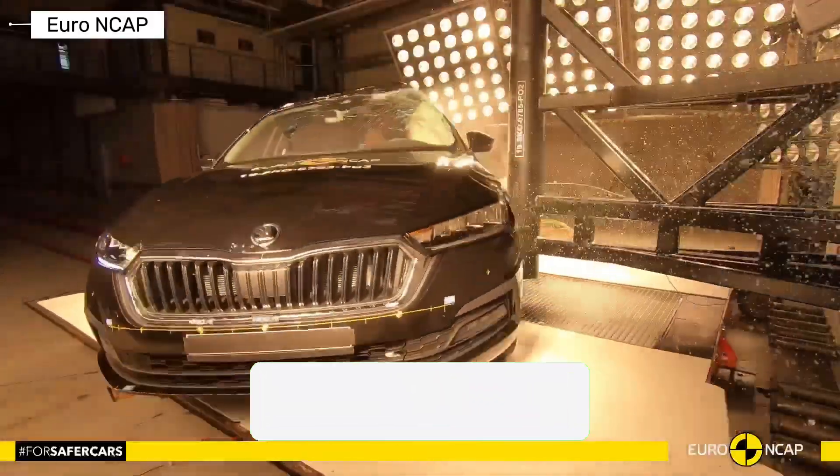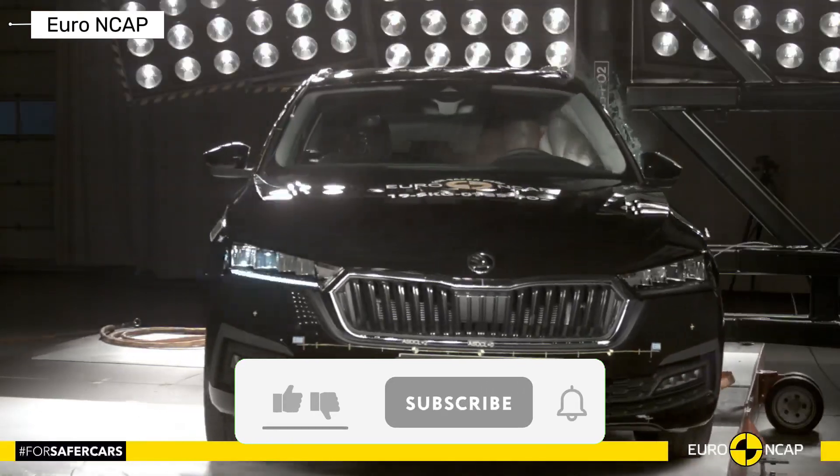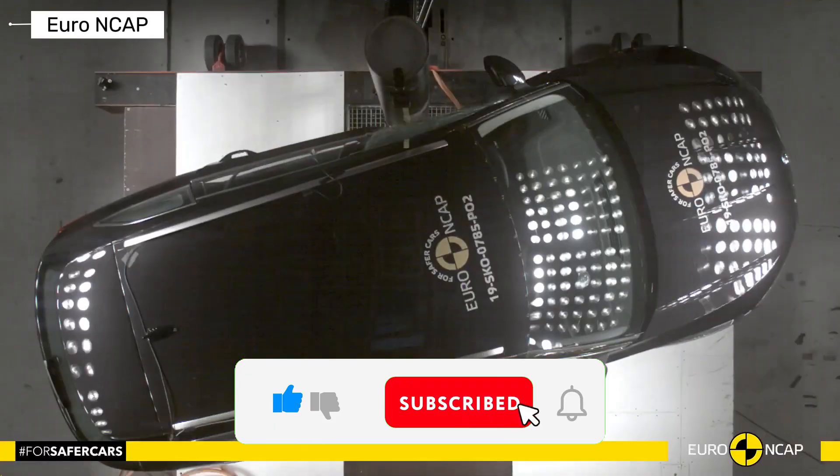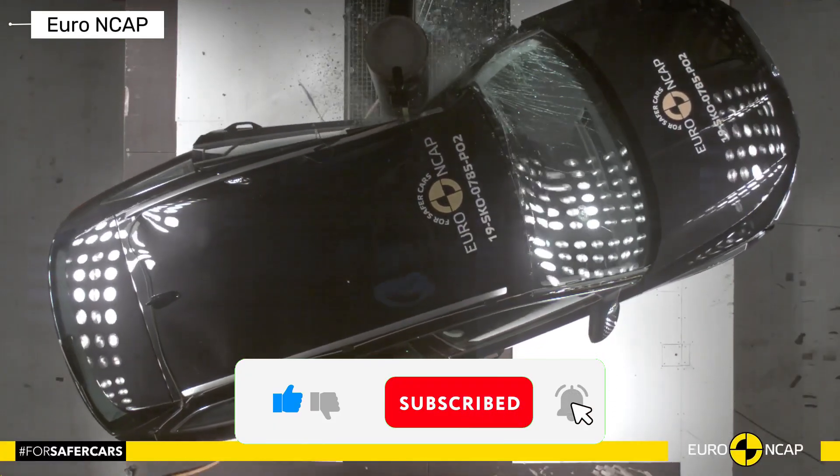If this crash test journey got your adrenaline pumping, smash that like button, drop a comment on your favorite generation, and subscribe for more auto safety breakdowns. Stay safe out there, drive smart, and we'll see you in the next video.